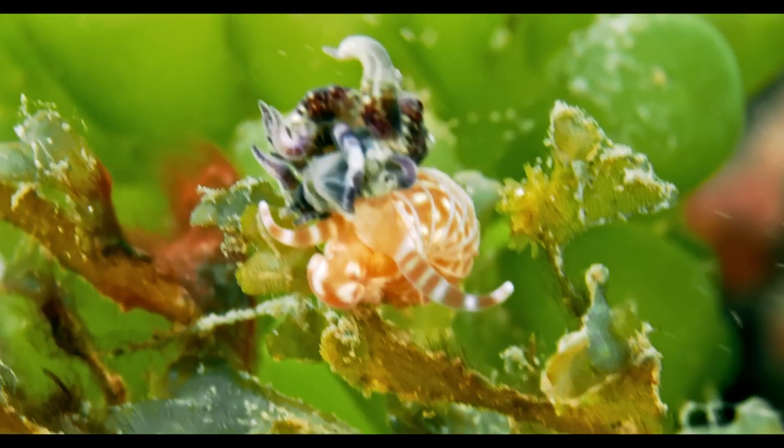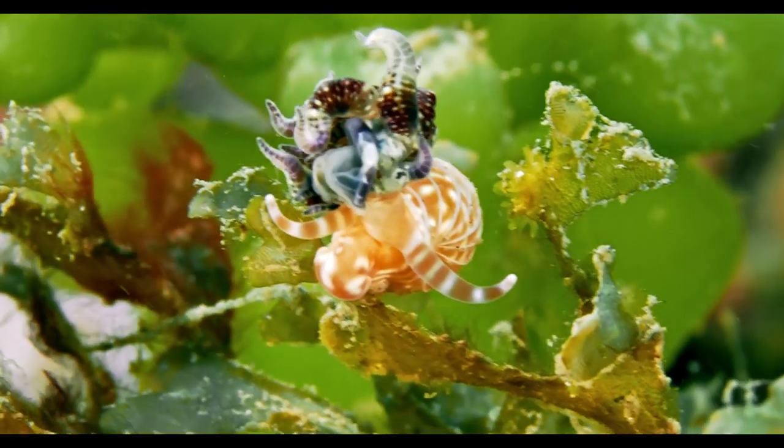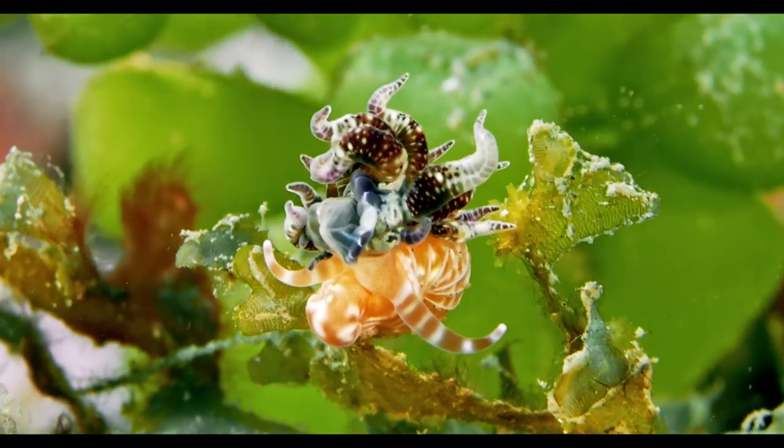This bizarre scene was a puzzle underwater. After viewing the video, it appears to be a small snail munching on an anemone — or maybe the other way around.